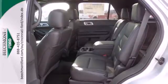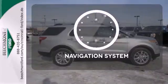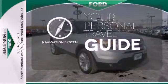Plus, it has plenty of great safety features including stability and traction control and multiple airbags. It comes with a navigation system to easily guide you to your destination.